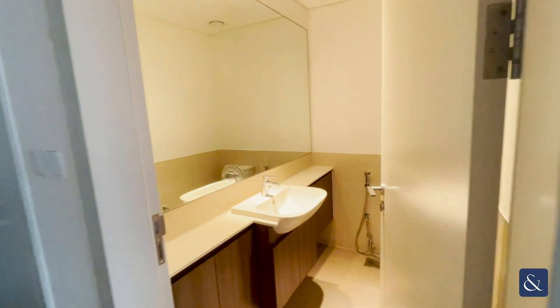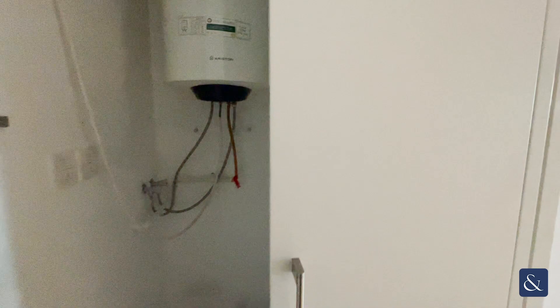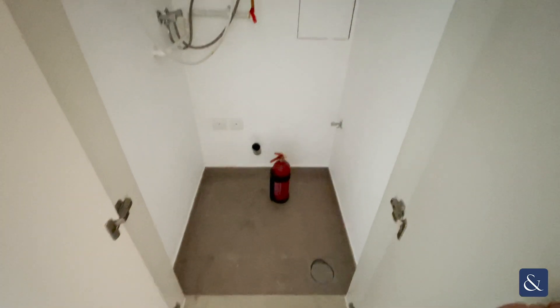Then we have the guest WC. We've also got a separate cupboard here for the utilities — you can put your washing machine in this space here. The apartment also comes with a maid's room. The maid has got built-in wardrobes in there and their own bathroom with a walk-in shower.